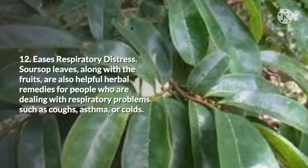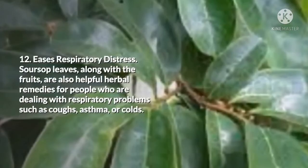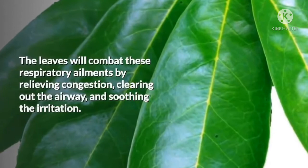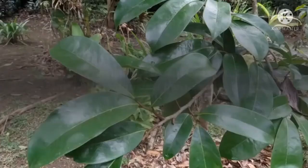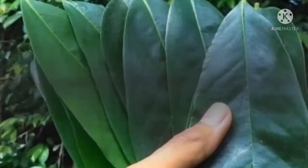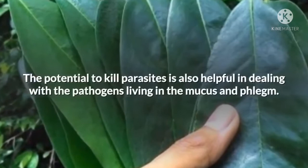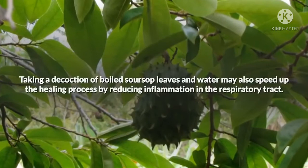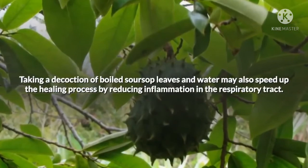12. Eases Respiratory Distress. Soursop leaves, along with the fruits, are helpful herbal remedies for people dealing with respiratory problems such as coughs, asthma, or colds. The leaves will combat these respiratory ailments by relieving congestion, clearing out the airway, and soothing the irritation. Soursop leaves can also function as an expectorant to clear mucus and phlegm. The potential to kill parasites is also helpful in dealing with pathogens living in the mucus and phlegm. Taking a decoction of boiled soursop leaves and water may also speed up the healing process by reducing inflammation in the respiratory tract.